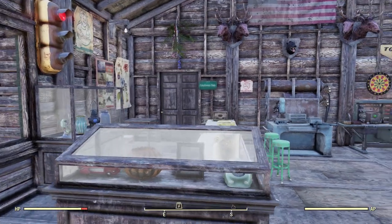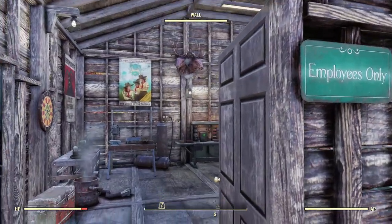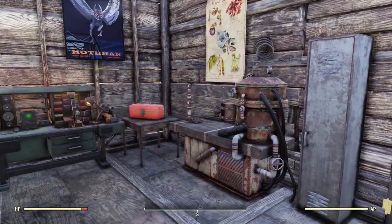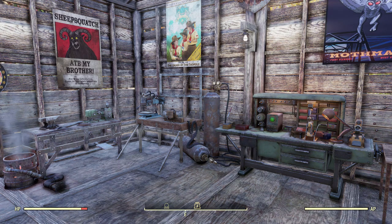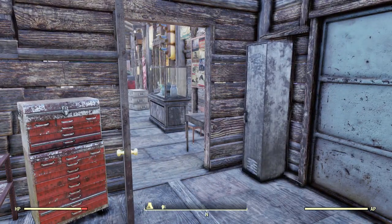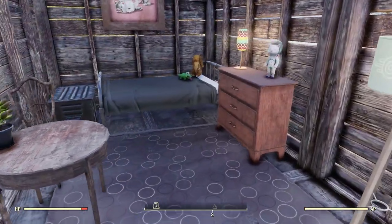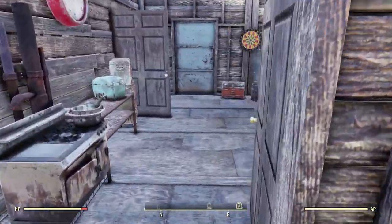Back here is the employees-only area — this is where the owner of the store lives, and I guess that would be you if you build this. First we've got a little work area slash kitchen, and there are a couple of workbenches out there as well. I leave the store unlocked for visitors to come back and use them. And this is the little living area: a sitting area, a table, a bed, and some more decorations — a little apartment in the back.